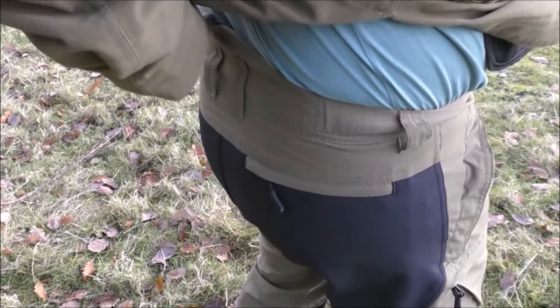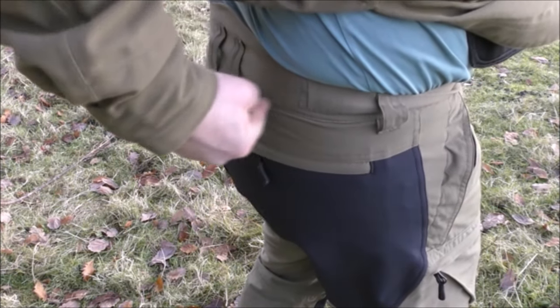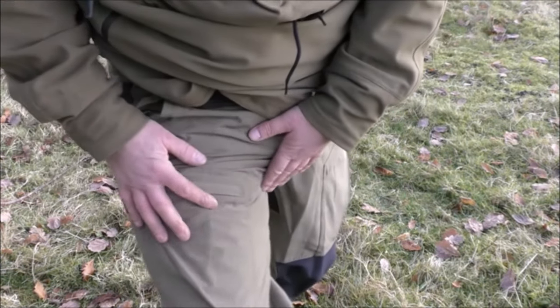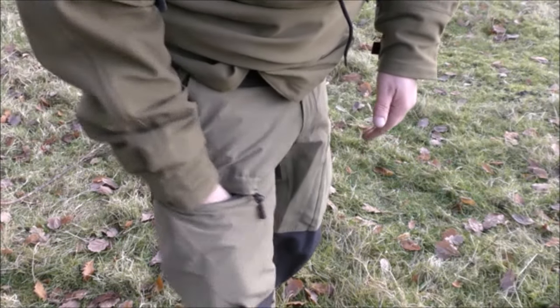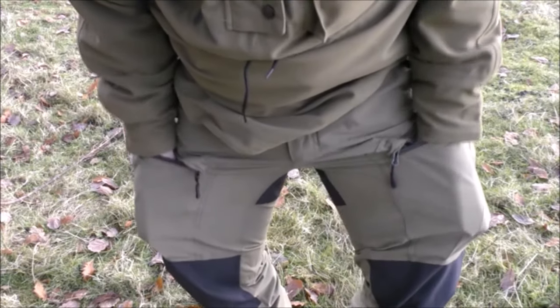There's a raised section on the back of the trousers - they're not just square cut - and that helps to keep your back warm. The stitching is absolutely immaculate, there's a good zip and a huge pocket there, same on the other side.